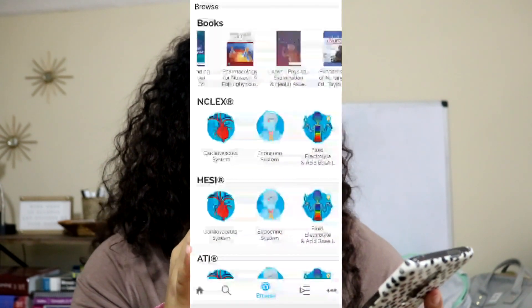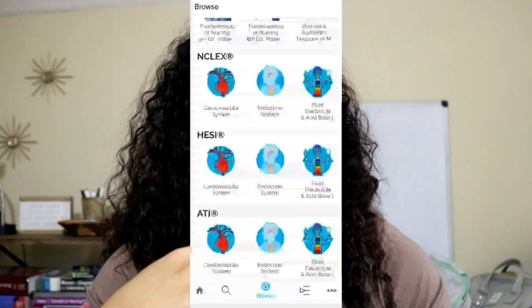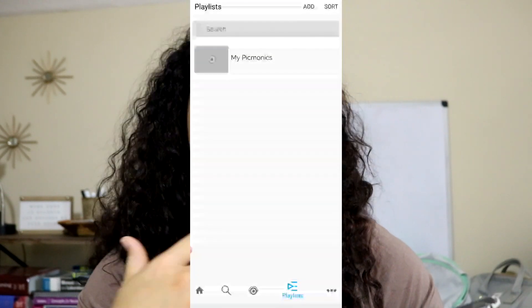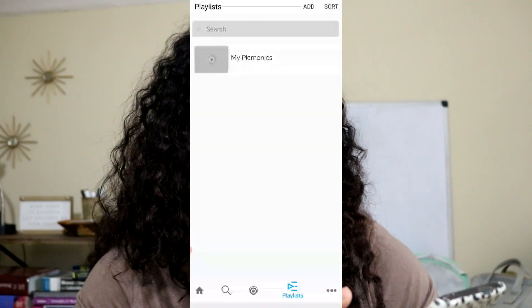When you go down, it gives you different options to study with — if you're studying for the NCLEX, your HESI, or ATI, there are different ones you can study for. I wish I had this prior to nursing school when studying for the HESIs because it definitely could have helped me in the long run. There is also a playlist so you can add certain things to your own playlist to have them organized.